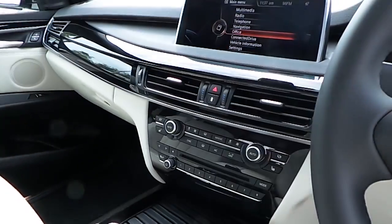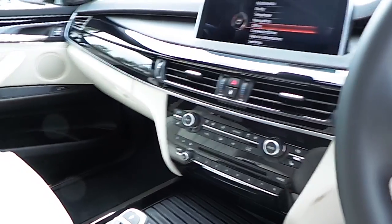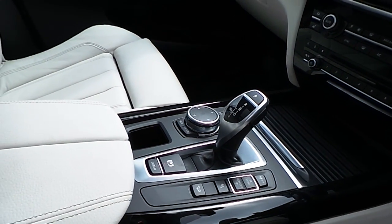This car also has dual climate control, enhanced Bluetooth and USB audio, sports and comfort driving mode, and an automatic transmission.